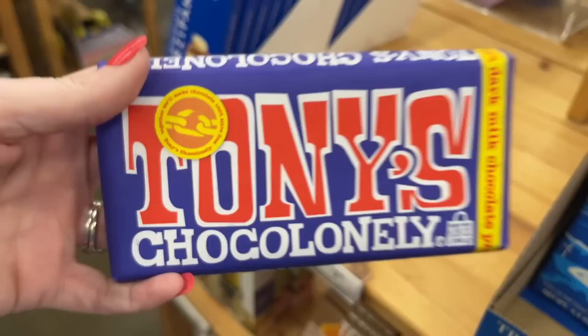I've got a golden ticket in my hand. This is not Willy Wonka, this is Tony's Chocolonely.